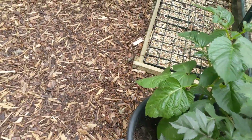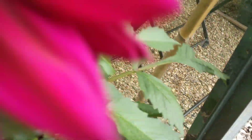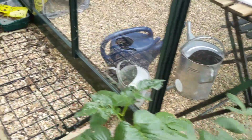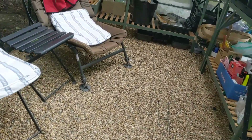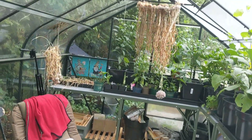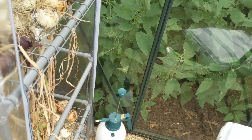And some of the lovely dahlias from Sarah Raven. This one, let me just see which one this was - I think this is Sam Hopkins. Very lovely.